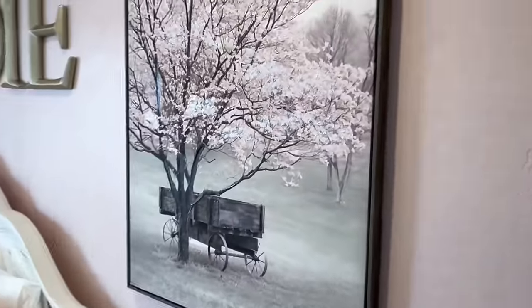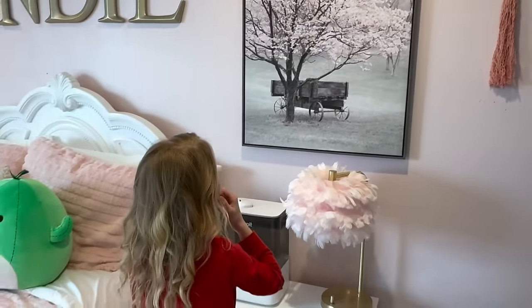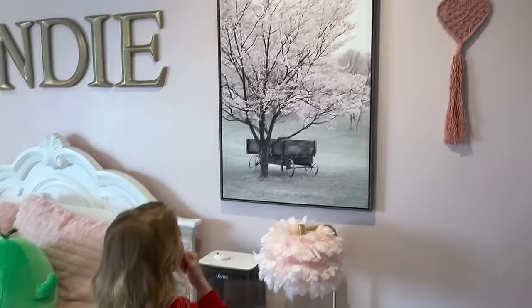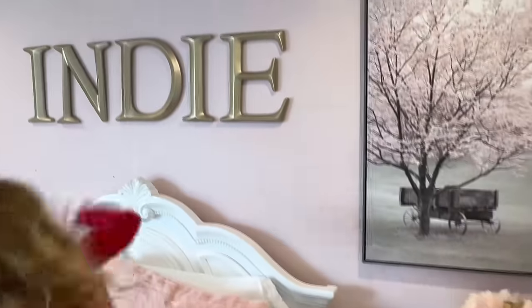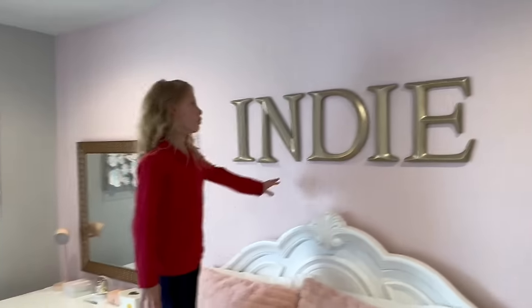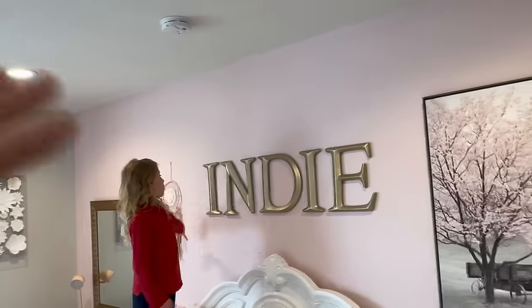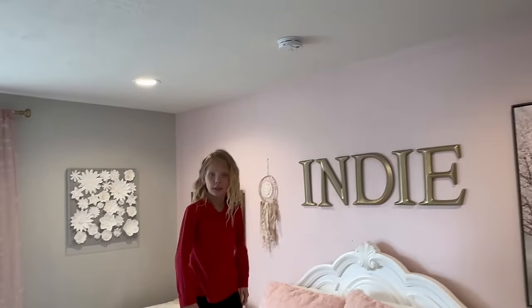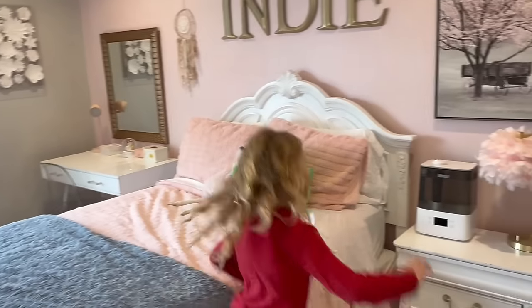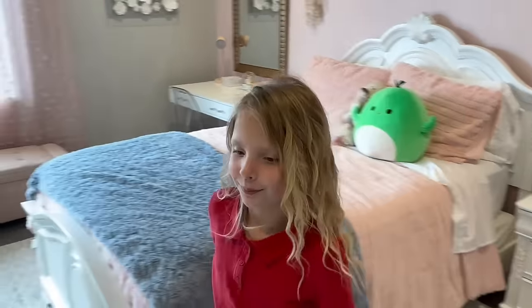Show everybody this picture — Indy picked this out all by herself. And it went perfectly with the room because it's kind of black and white but it's got that pretty pink tree. And then 'so loved.' We actually tried to do a canopy above the bed and it was just a nightmare — we tried two different ones and it didn't work. We still have it in the closet, but we'll use it for something else sometime.